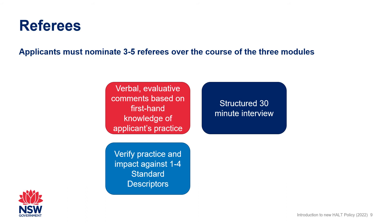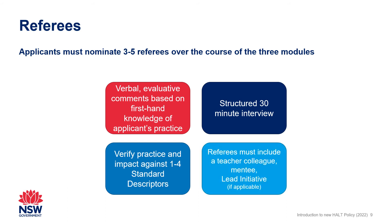An applicant's nominated referees must include a teacher colleague and a teacher who has received professional assistance or guidance from the applicant. It is also advised to include the applicant's supervisor or line manager as a referee where this is not the principal or service director.